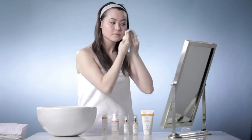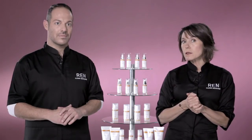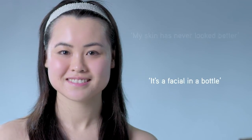Great, so to remove the mask, all you have to do is use the enclosed muslin cloth and gently wipe off the mask and rinse with warm water. So what results can you expect? Your skin will look and feel renewed, fresh, beautifully smooth and amazingly radiant.